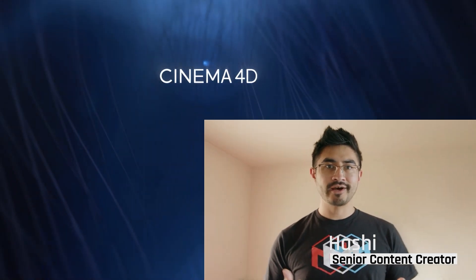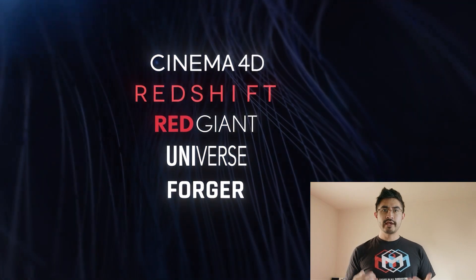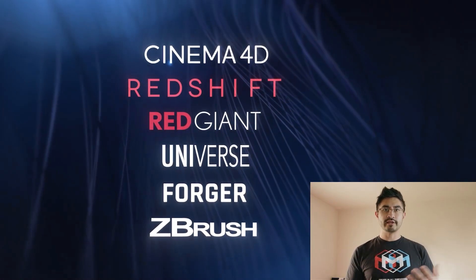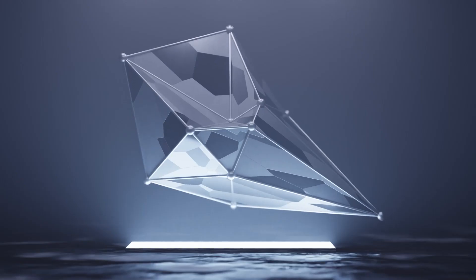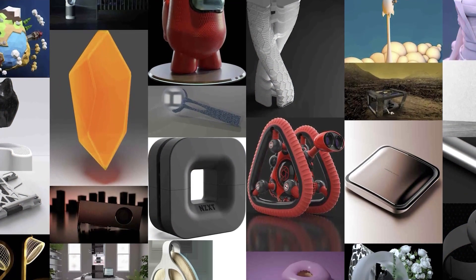Hi, I'm Hashi. I'm a senior content creator at Maxon, and I'd love to share with you how we take all these amazing tools and bring them together in a way that our community can share and enjoy. So you've created an amazing piece of digital art, or a really cool asset, in Cinema 4D. Our 3D tools are just a jumping-off point.